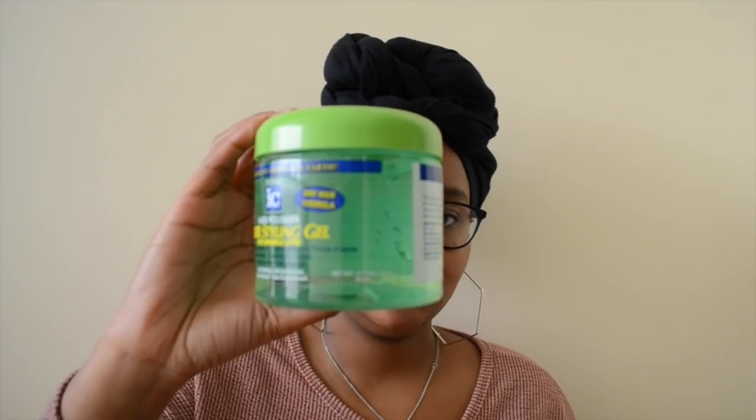I bought the Blue Magic grease because I want to experiment with grease on my hair, and I figured let me get a brand that everyone has access to and is familiar with. I think it was like 500 shillings. You'll probably see an update on how this went in about six months. I also got a gel.